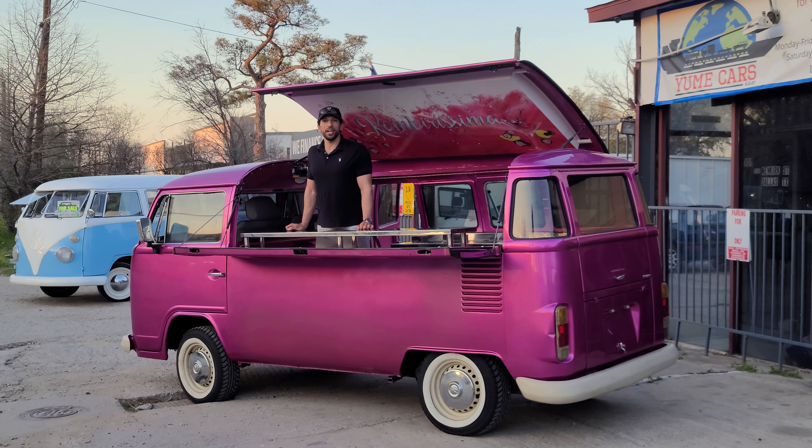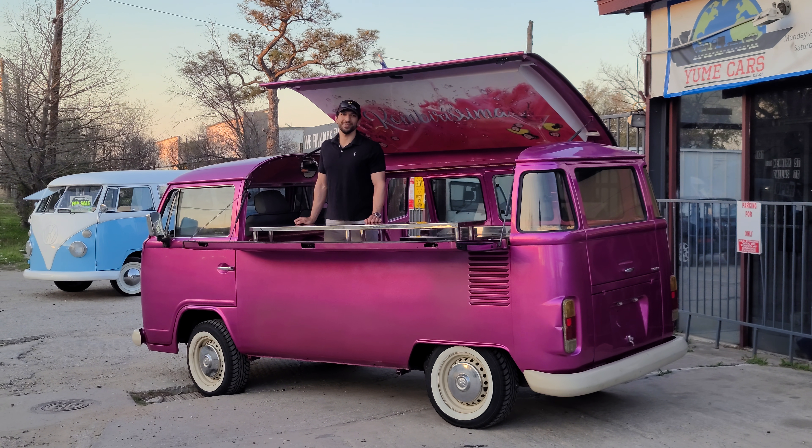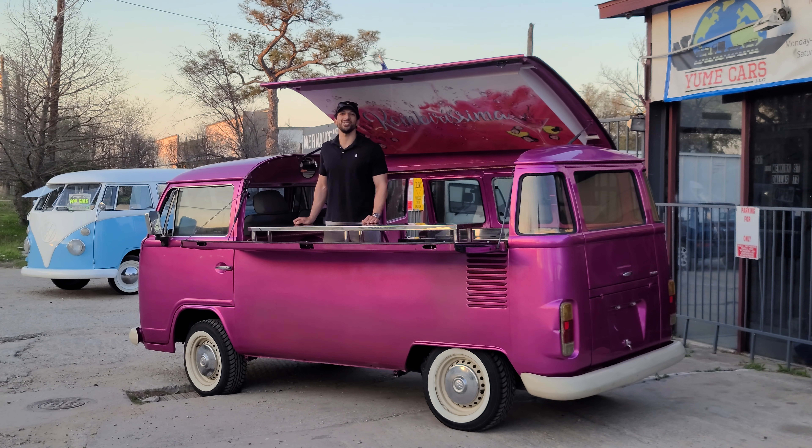Once that's all done, it gets titled and registered and it's ready for pickup or delivery to your doorstep. So import your classic vehicle today with us, Yume Cars.